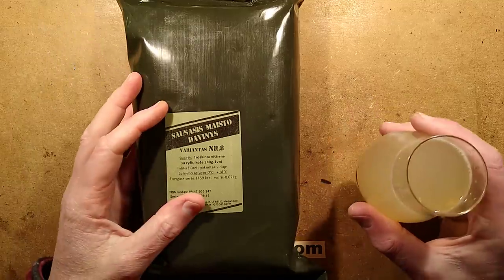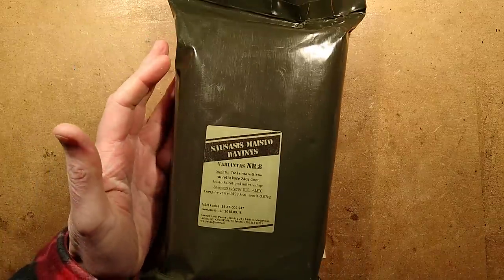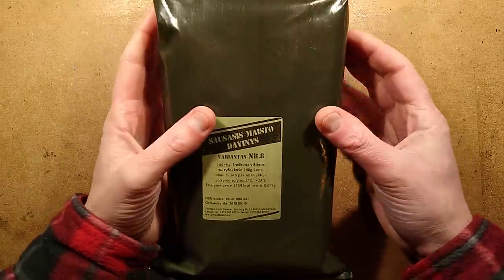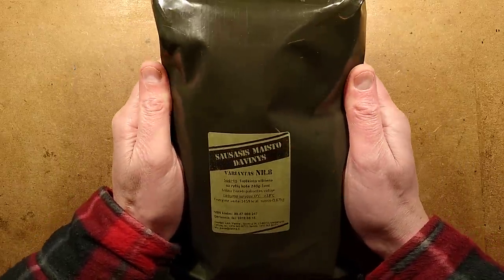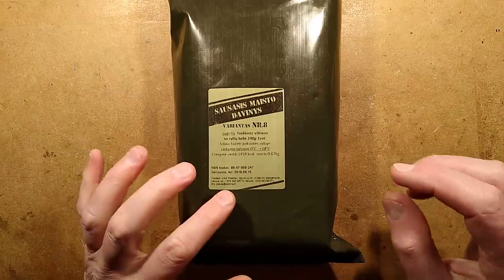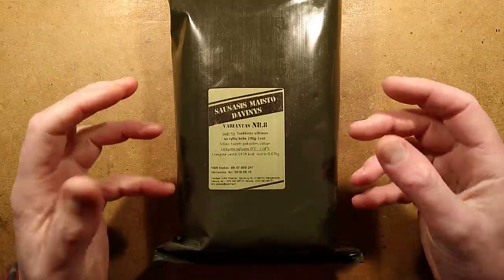It's late, it's been a busy day, I've got my dark and stormy and I'm absolutely starving. What better snack? Is it a snack really? It's an entire day's calories. It's a military ration pack from Lithuania. Now, this is already out of date — it's 2020 as I record this, this dates back to 2018. What's a couple of years between friends?